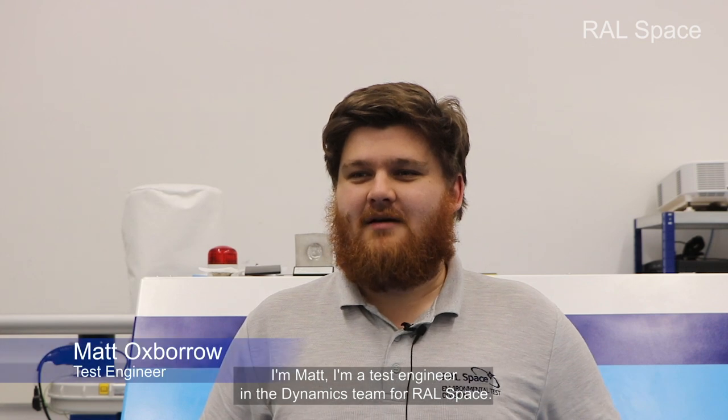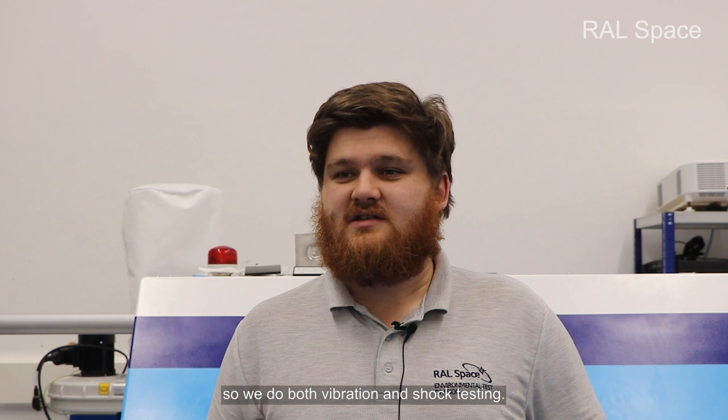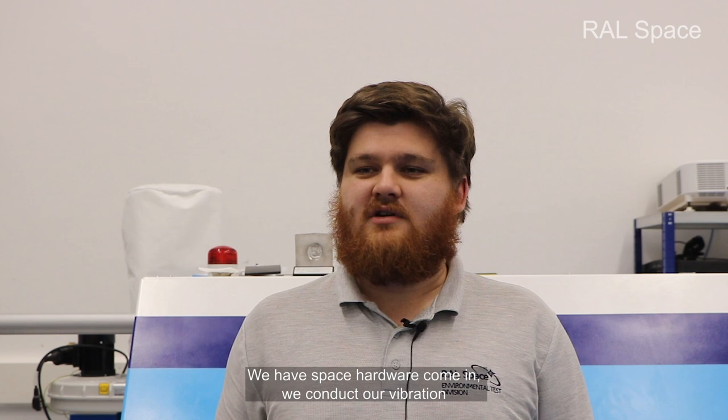I'm Matt, I'm a test engineer in the Dynamics team for Whalespace. My current role involves both vibration and shock testing. We have space hardware come in, we conduct our vibration and shock testing, and if the customer is happy with it we send it back and it can then be integrated into the satellite.